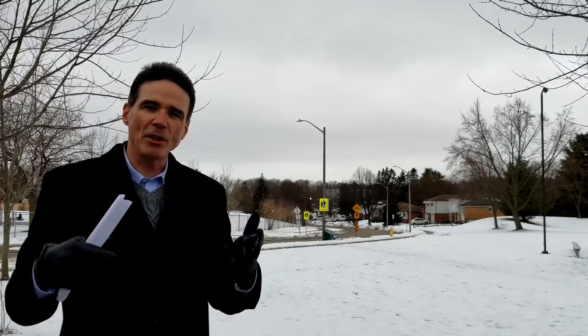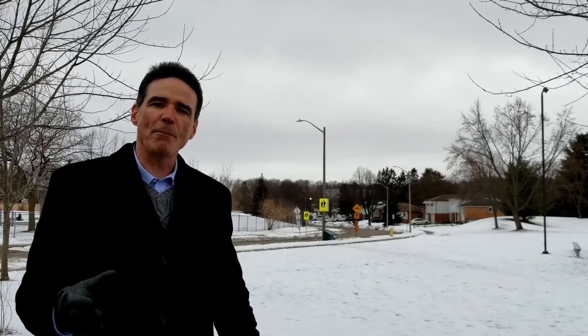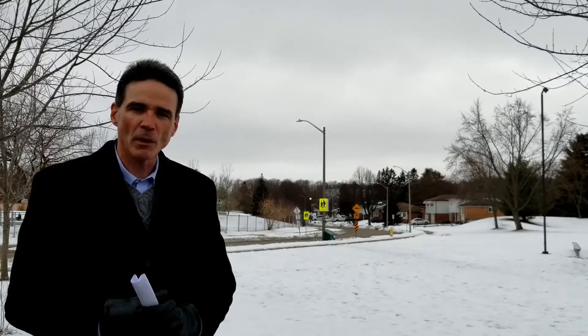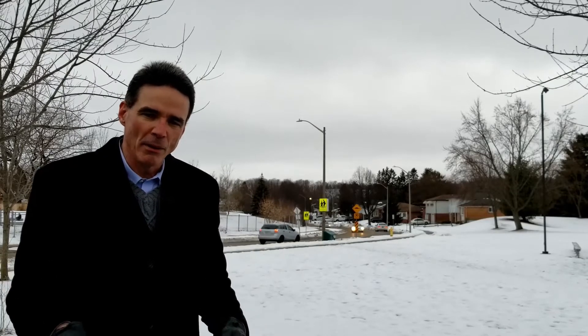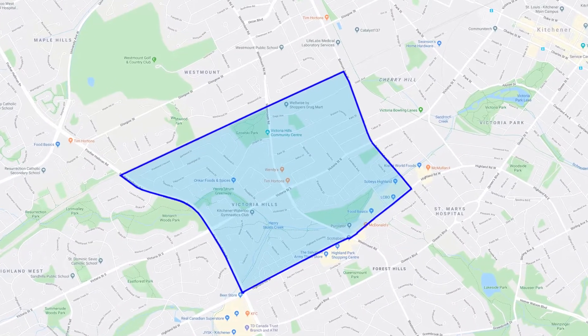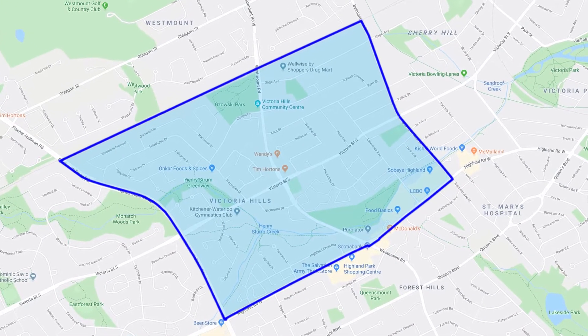This is Victoria Hills. I'm going to tell you everything you need to know about where it is, getting around the area, your recreation, shopping, and entertainment choices, the grocery stores, schools, and lastly, I'm going to finish up talking about the housing. Victoria Hills is a northwest Kitchener neighborhood, bounded by the railway tracks to the north, Highland Road to the south, Fisher Hallman to the west, and Belmont to the east.